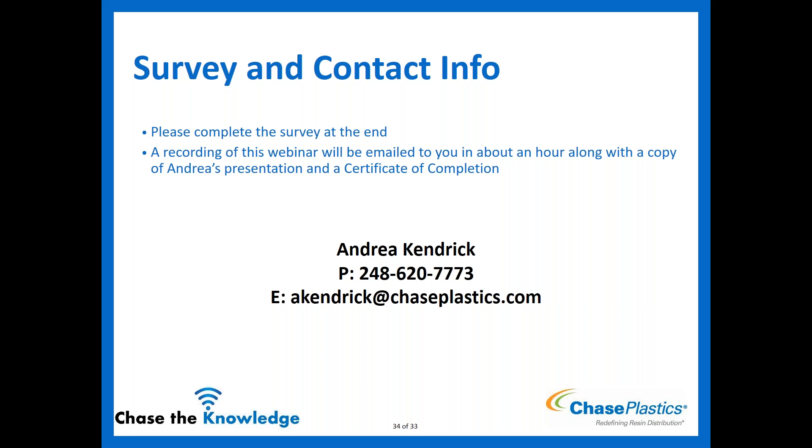Q&A: Which TPEs adhere to different wire types for grommet overmolding? There isn't a published list, but Chase has knowledge on this. The common challenge is that if wire coating is PVC or crosslinked polyethylene, very few thermoplastic elastomers will chemically bond without a primer. Please email Andrea with specifics on your wire type and application for a tailored recommendation.